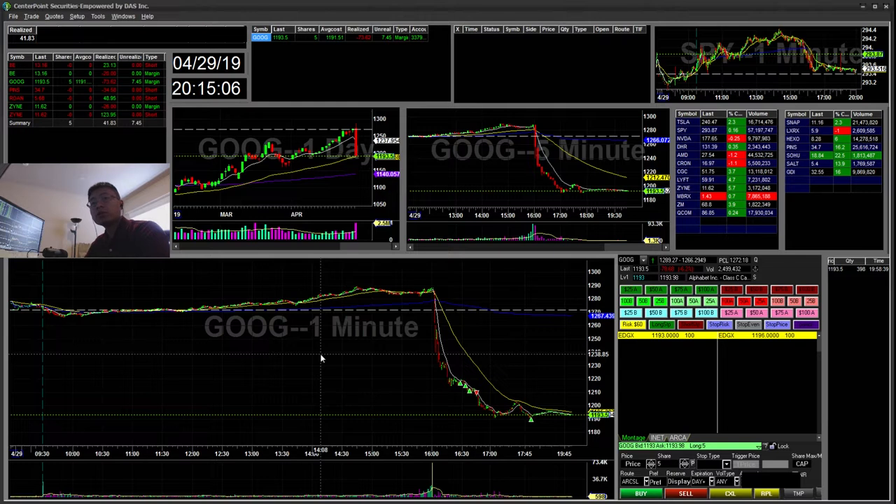Hello everyone, Snipetrain here. Today is Monday, April 29th. I'll be going over my recap for today.